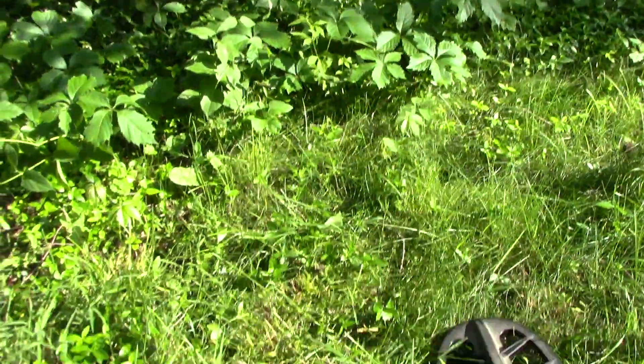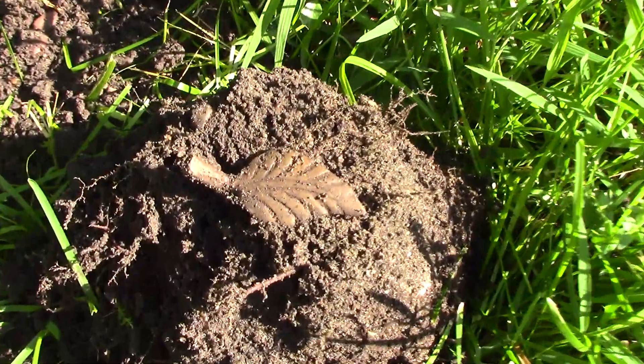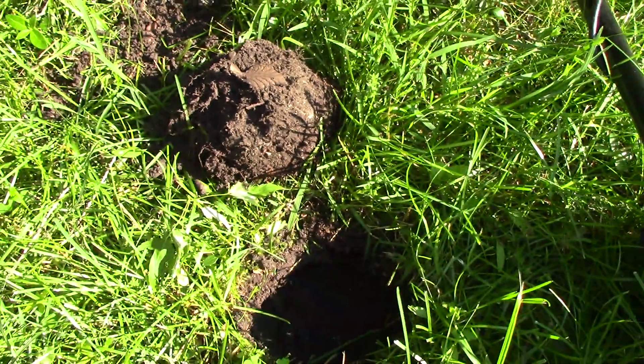I'm here at that old house, got permission. I just found this little leaf thingy. I'll clean it up, get some pictures — that's pretty neat. Cool.